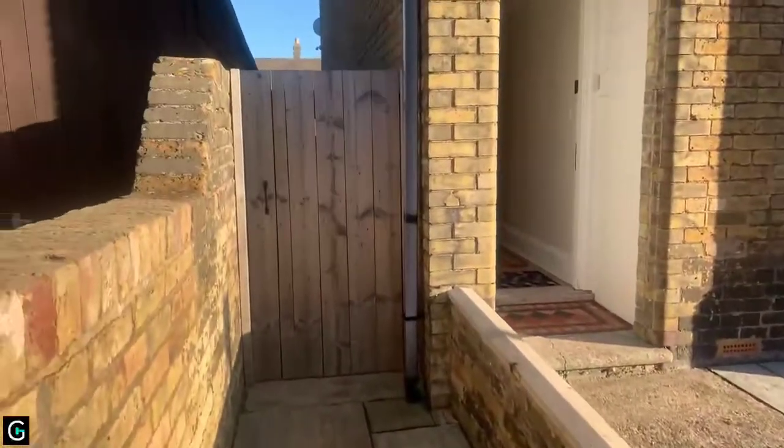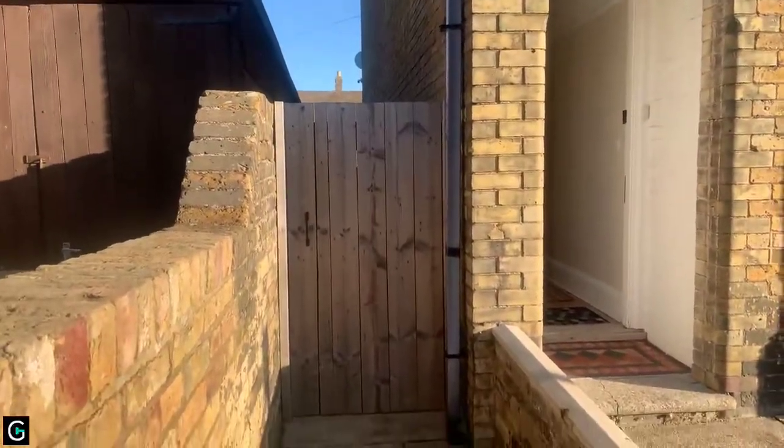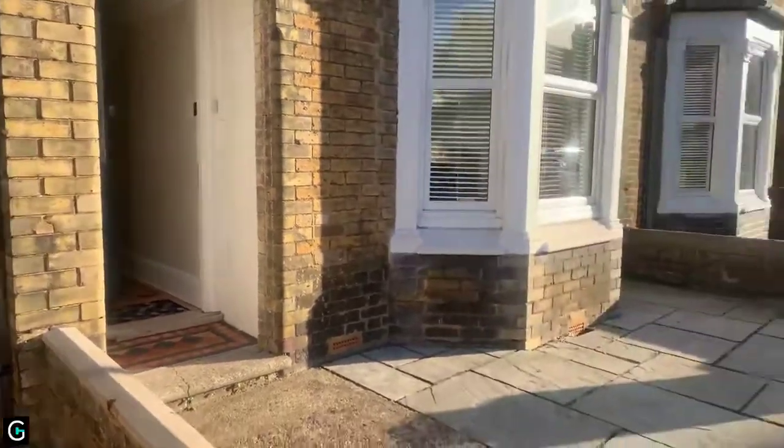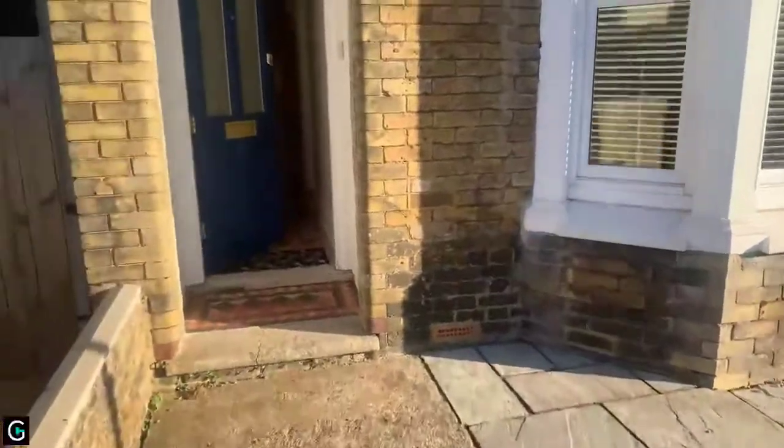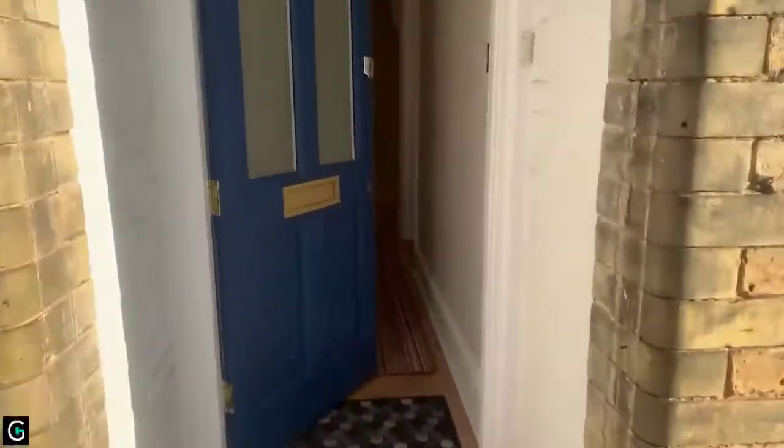Just while we're outside, I'll show you that you do have side access into the property from the front. You've got this nice little paved front garden and then we'll head inside.